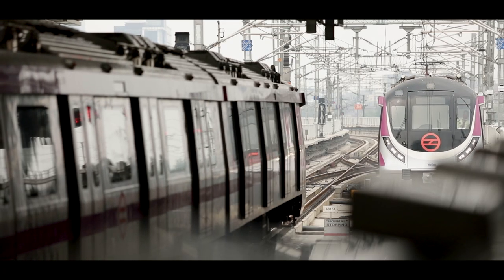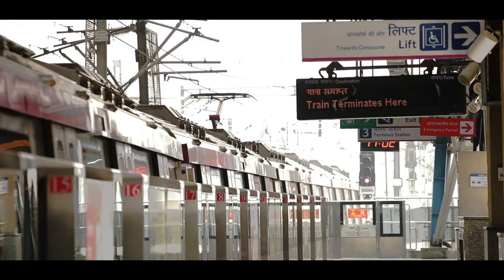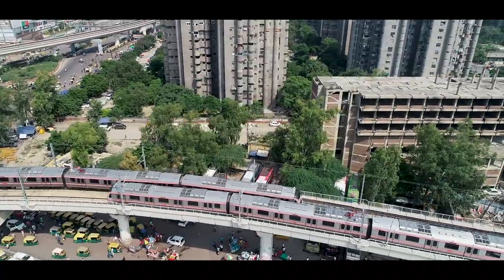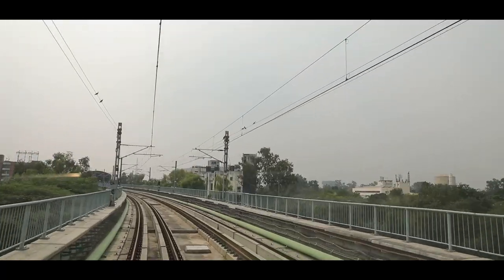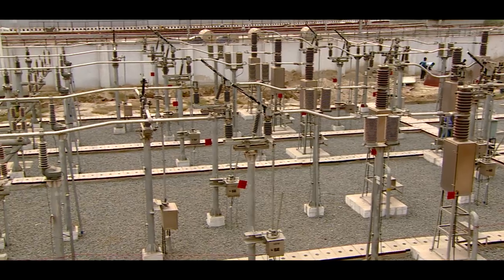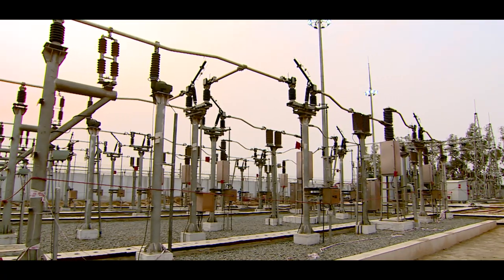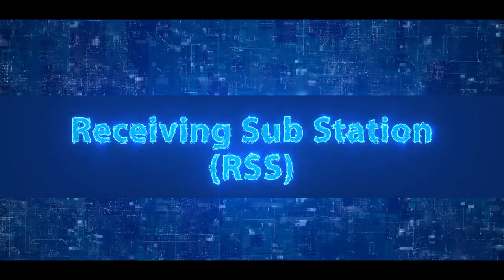For any metro rail transit system, uninterrupted power supply is essential. To increase the reliability of incoming power supply, DMRC receives supply from the grid through different supply authorities at higher voltage levels via receiving substations.